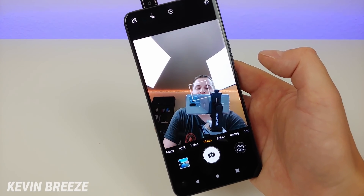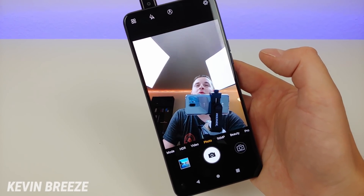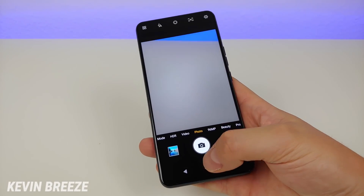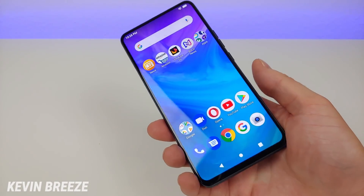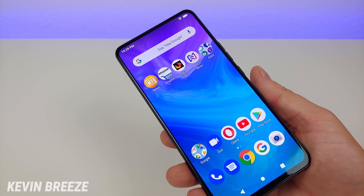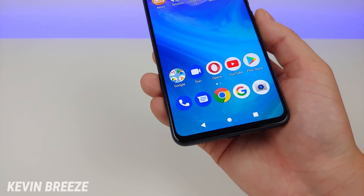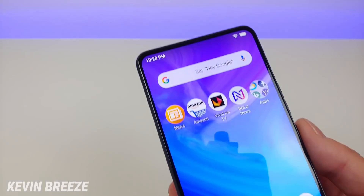Later on in the video you will see photo and video test samples from both the front and rear cameras. This pop-up front-facing camera is certainly great, and I'm a big fan of this design. The bezels are very small — we do have a slightly larger bezel on the bottom compared to the top.